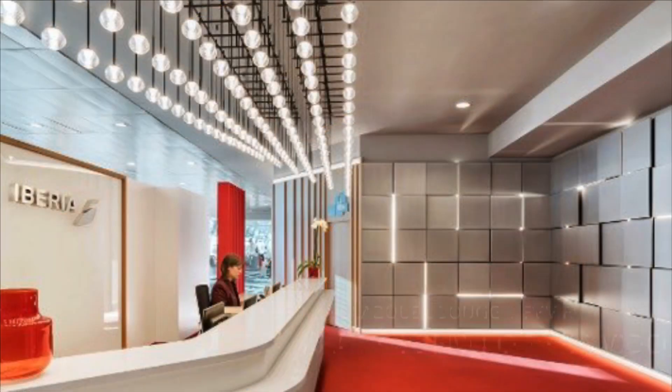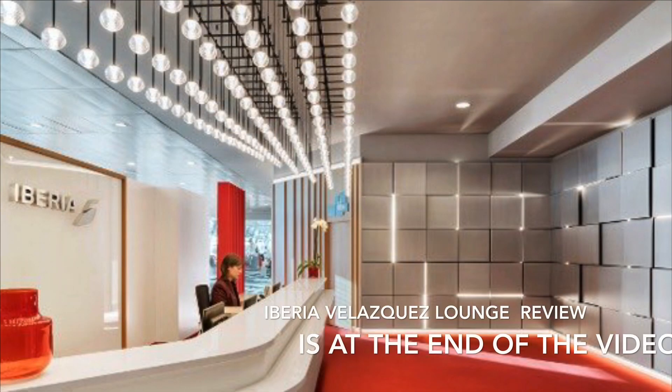Iberia use the British Airways lounges for this flight. Access is available if you have a business class ticket or the relevant Oneworld status. We haven't reviewed the lounge in this video because we'll be covering it in October when we fly to Singapore with British Airways. We have however reviewed the Iberia lounge in Madrid, which is the lounge used when taking this A340 from Madrid to London.